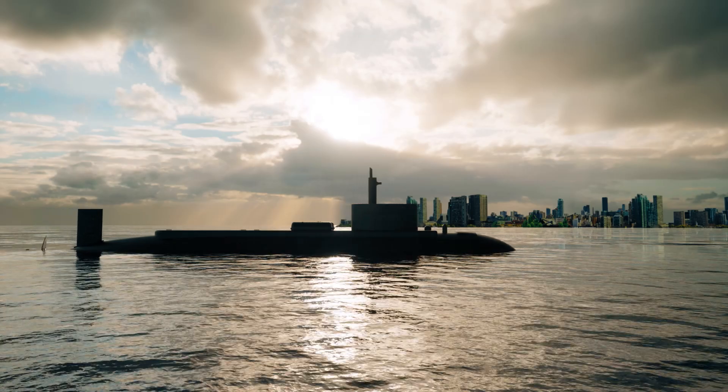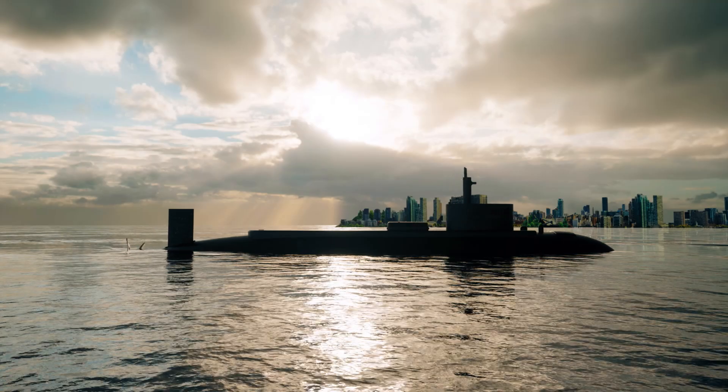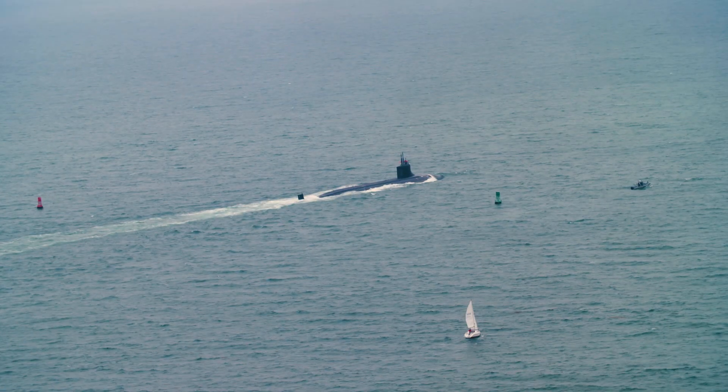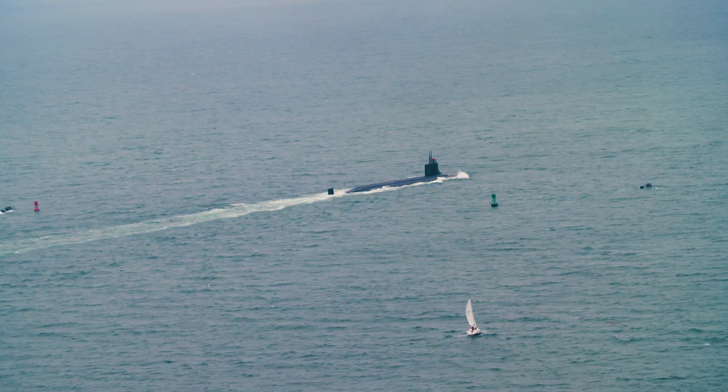Despite their differences in size and capabilities, each submarine holds a unique place in the history of naval warfare. Their tales are a testament to human ingenuity and the pursuit of technological dominance under the waves.